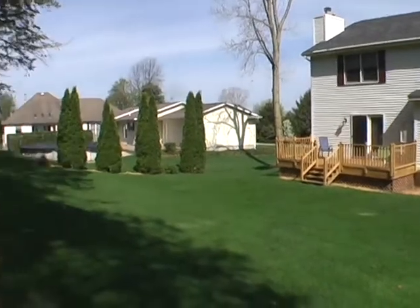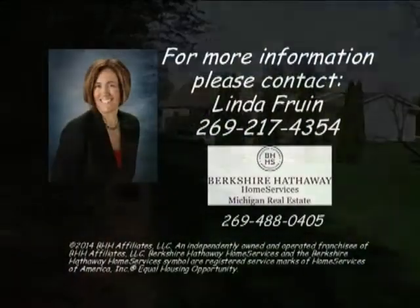For more information, contact Linda Fruin of Berkshire Hathaway Home Services, Michigan Real Estate.